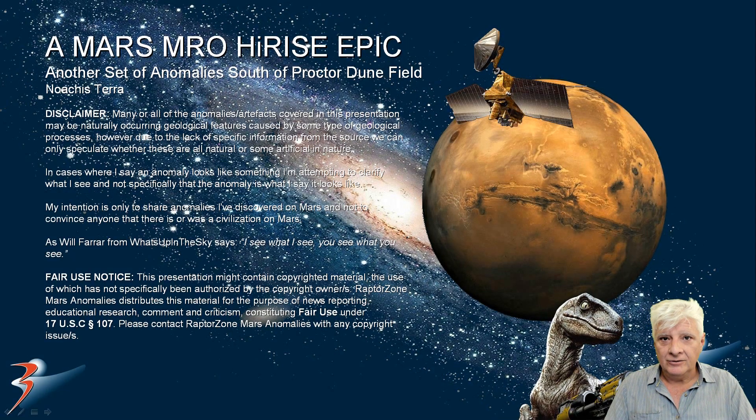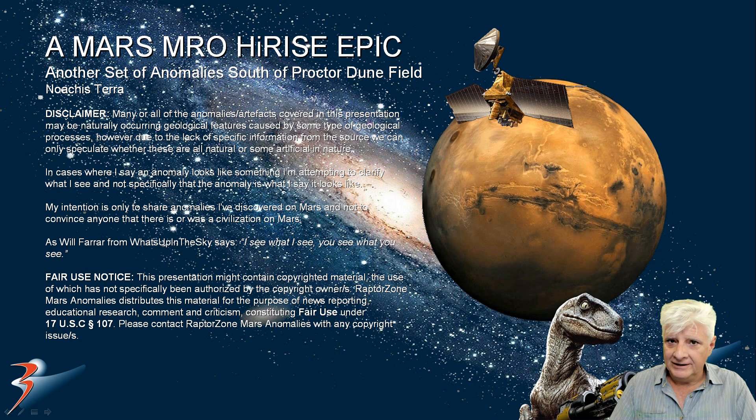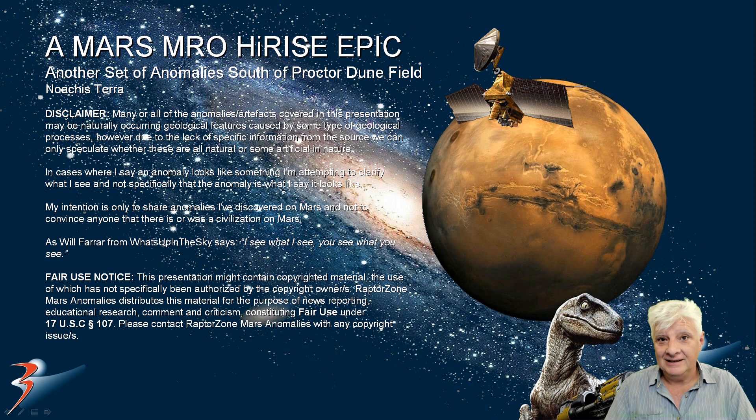Welcome back everyone, I hope you're doing well. We're looking at a new site in Procter, to the far south of that strange dune field in Procter. This is in a region called Nargistera. The lovely Miss Michelle joins us again for this one in the background. Hello everyone.